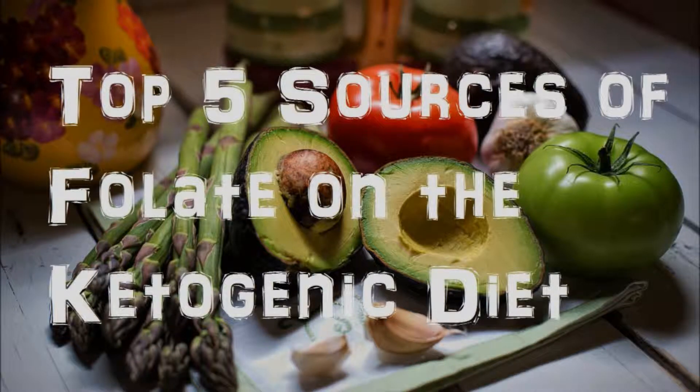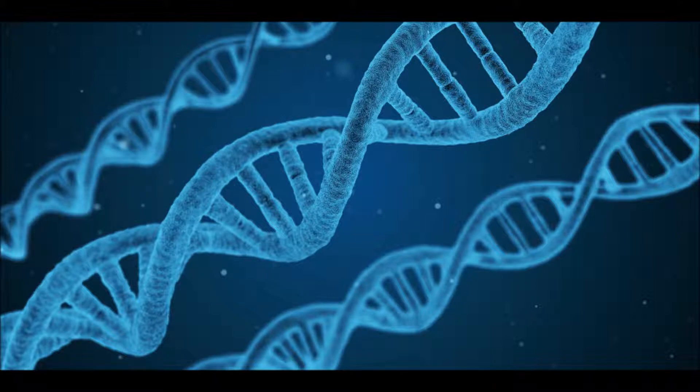Folate, also known as vitamin B9, is a water-soluble vitamin responsible for a lot of important functions in the body, namely the production and repair of DNA and RNA.